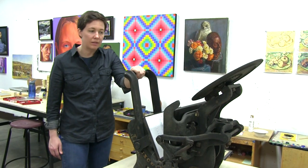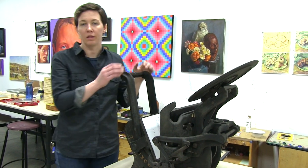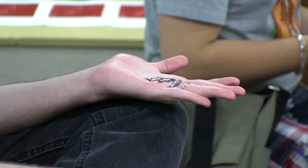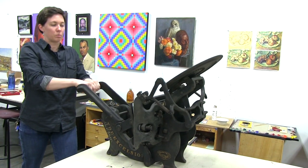This press was donated to Maryville College a number of years ago by a local printmaker. This press in particular is unique in that it's a very rare press, and in fact I can't find any research on it.